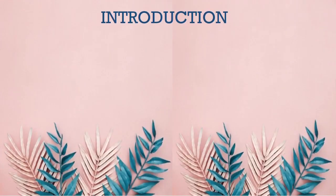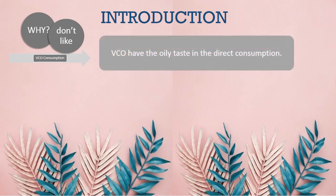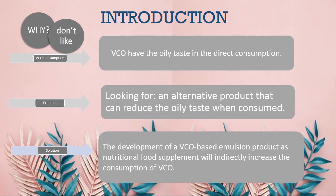Many people don't like to consume VCO because it has an oily taste in direct consumption. The problem is finding an alternative product that can reduce the oily taste when consumed. The solution is the development of a VCO-based emulsion product as a nutritional food supplement, which will indirectly increase the consumption of VCO.